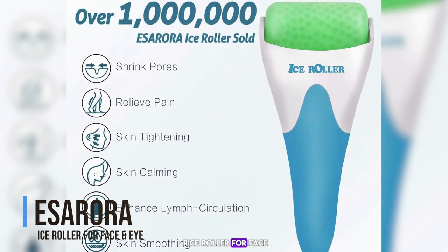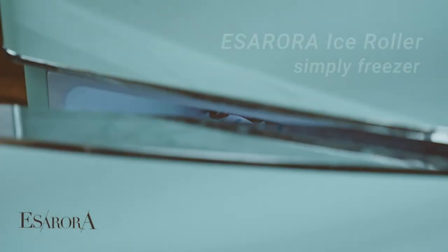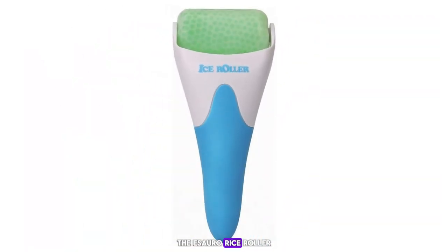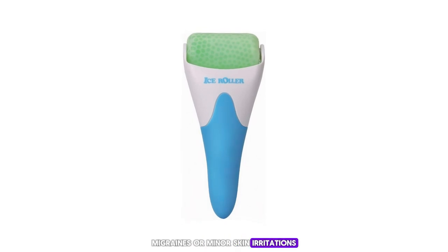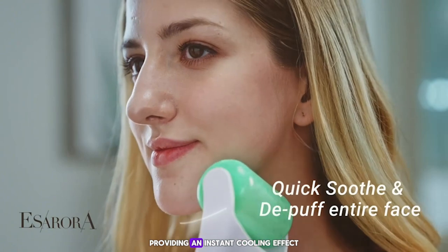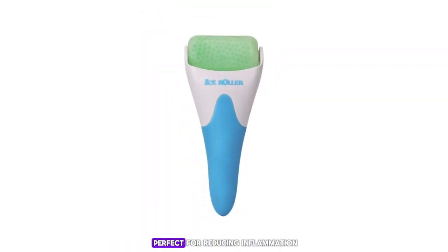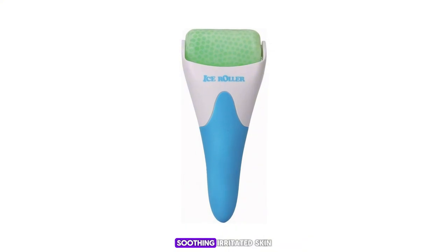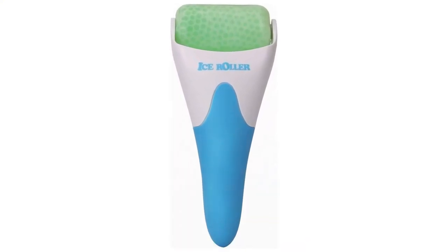Number 5: the Isaura Ice Roller for face and eye. This is a must-have for anyone dealing with puffiness, migraines, or minor skin irritations. This innovative tool is designed to be stored in the freezer, providing an instant cooling effect when rolled over the skin. The ice roller is perfect for reducing inflammation, soothing irritated skin, and even relieving pain from migraines.